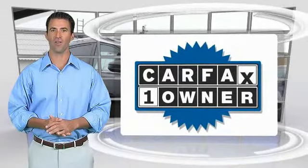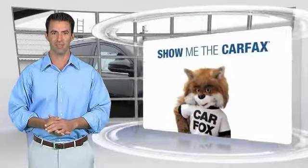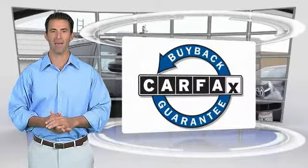This is a one-owner vehicle with the CARFAX Vehicle History Report. Be sure to find a complimentary copy of this report online or contact the dealership. This vehicle qualifies for the CARFAX buyback.